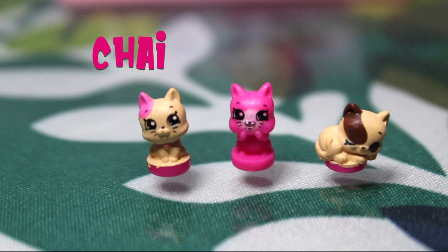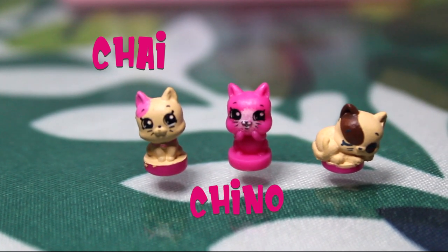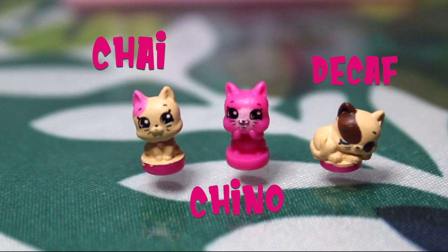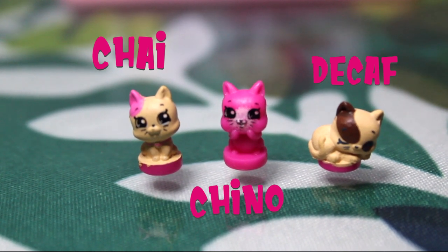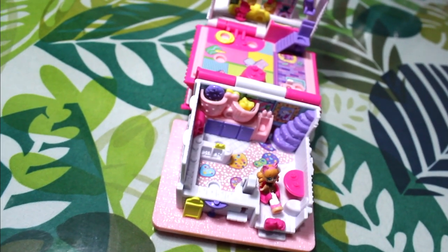Here is Chai. Its right ear is pink. This one is Geno, a pink cat. It looks like it has a glowing face. And here's Decove. She has brown spots. Now here is how it looks inside.